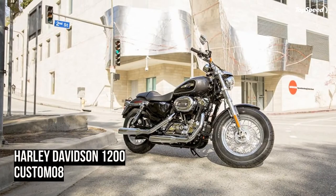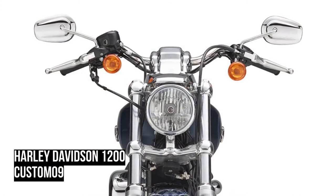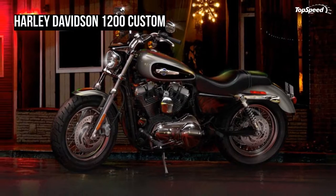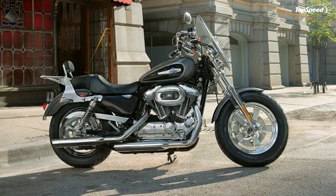The engine is combined with an electronic fuel injection system, which makes it more reliable and easier to maintain. The engine is rubber mounted and delivers an average fuel consumption of 48 mpg. It is fed by a 4.5-gallon fuel tank and is mated to a six-speed transmission.